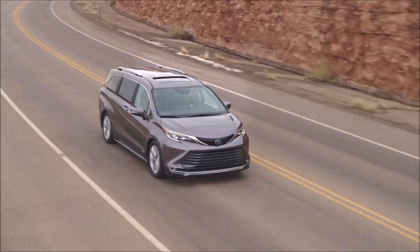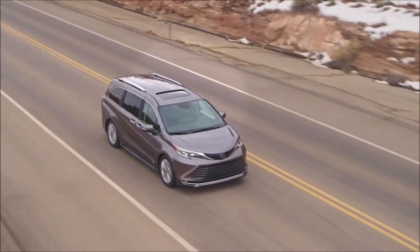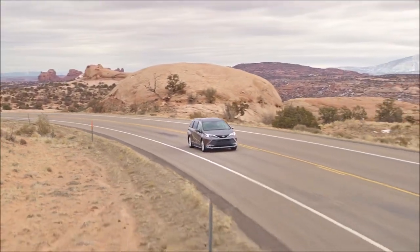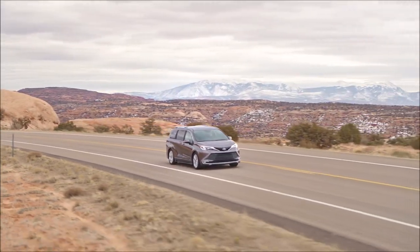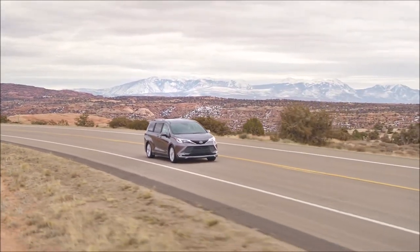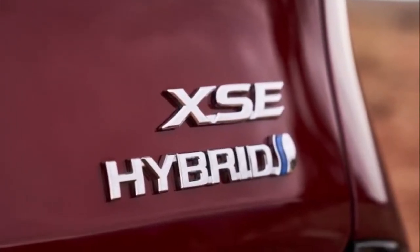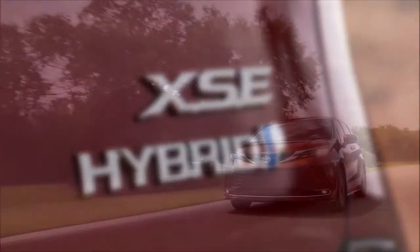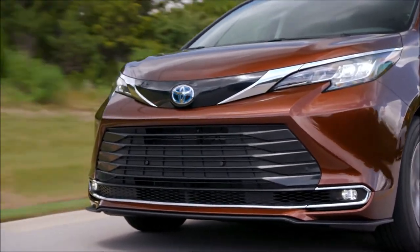We haven't driven this new Sienna minivan yet, but Toyota promises what they call ultra-smooth acceleration with very little noise. The Sienna has two rear electric motors and a 2.5-liter DOHC four-cylinder engine. The Toyota Hybrid System 2 delivers 243 total horsepower and a combined 36 miles per gallon fuel economy.